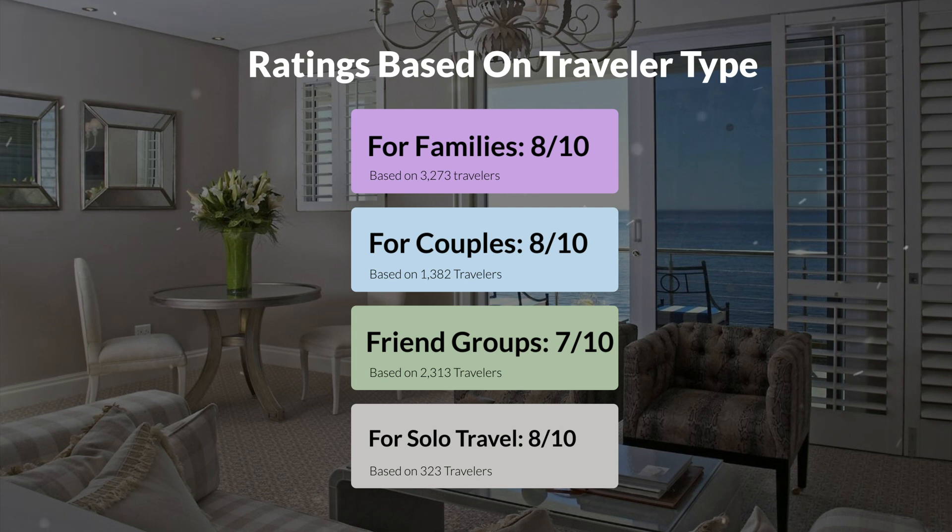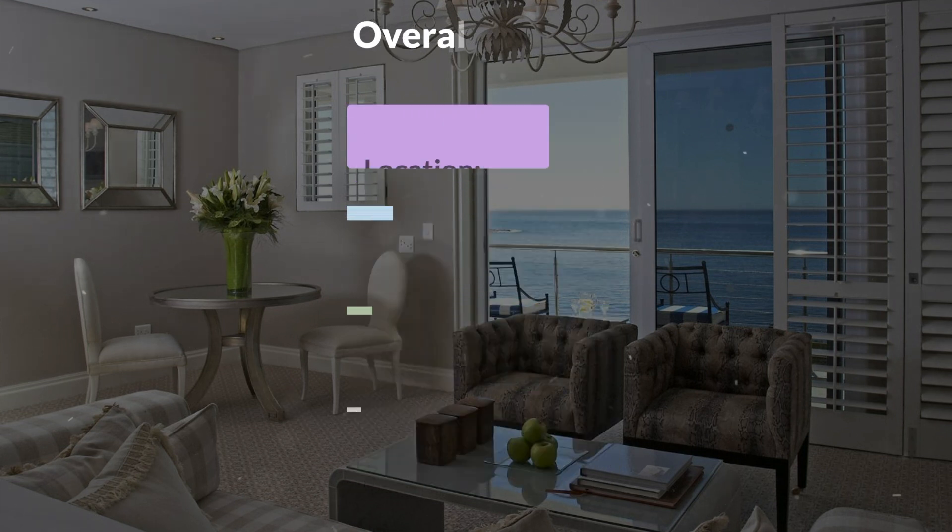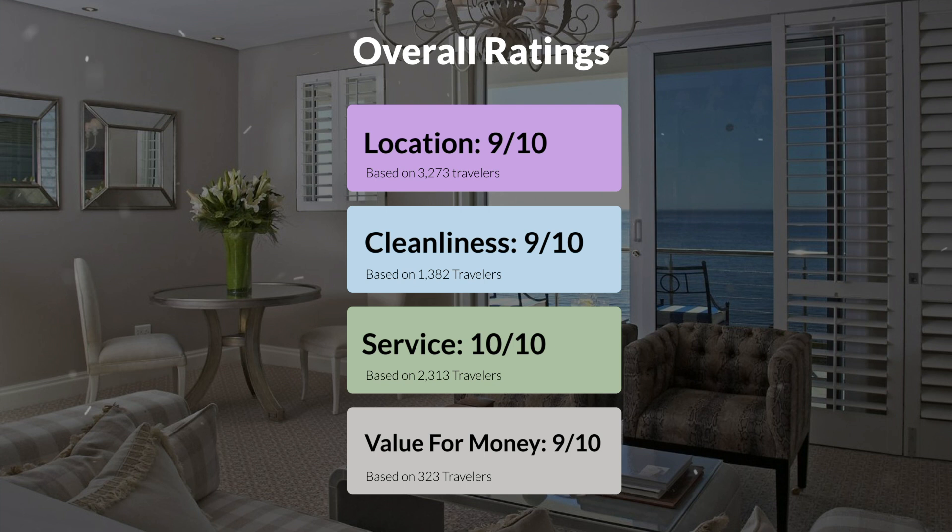Here are our overall ratings for this hotel. Location, 9 out of 10. Cleanliness, 9 out of 10. Service, 10 out of 10. Value for money, 9 out of 10.